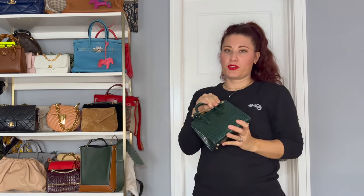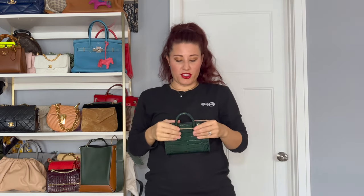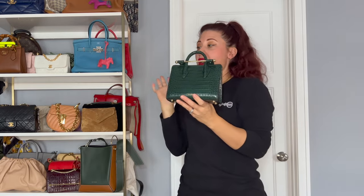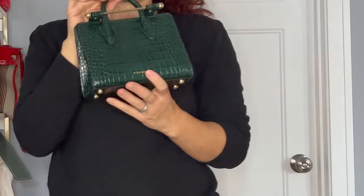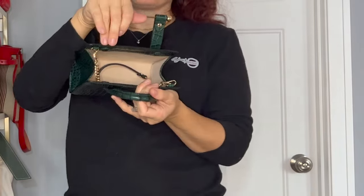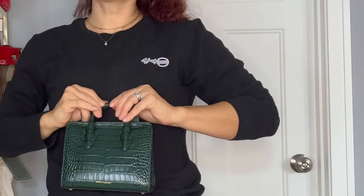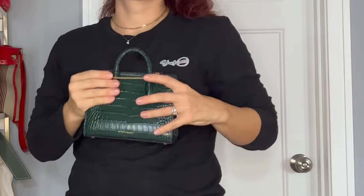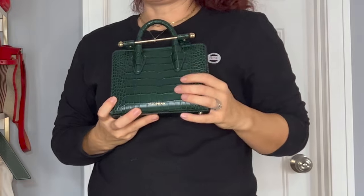Next, we have another Strathberry bag that I just got — if you saw from my haul, this bag is still a little stiff. This is the tote bag but in the nano size — I showed you the midi tote earlier. Super cute, again this was on sale. Fits the essentials. I loved the color of this green. I think it's going to be great for Christmas, but it's so cute and so chic.